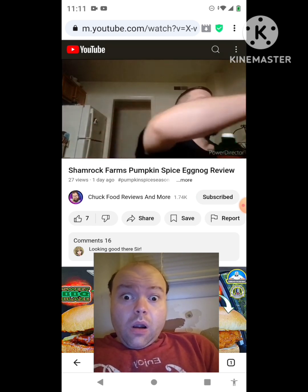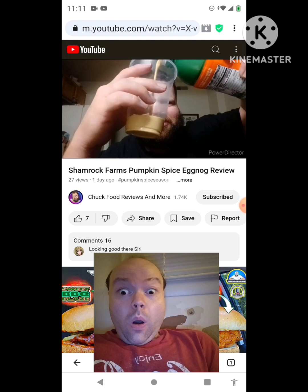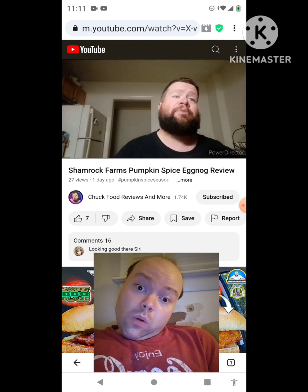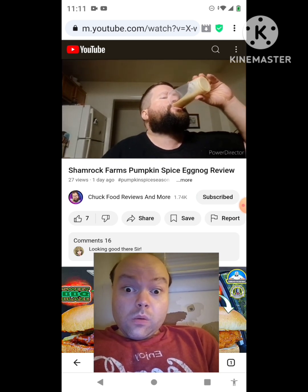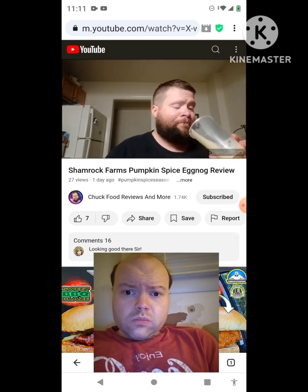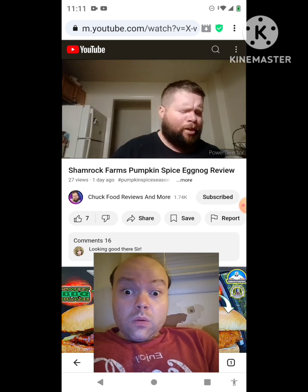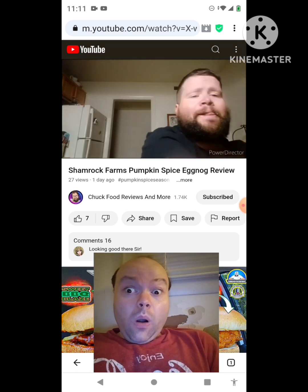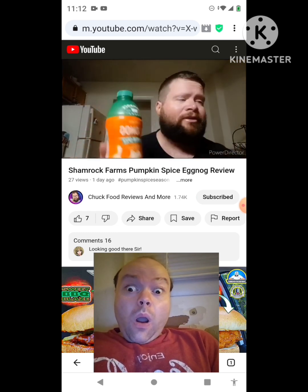Oh lord, here we go — we're about to get into it. Look at that, it's kind of nice. Yeah, it's a little thick — you can smell it. Wow, mmm. It has just enough pumpkin spice in the eggnog. Mmm, this is drinkable, really. Dude, you guys could use this as a creamer probably. Wow. I'm giving this a 9 out of 10. Pick it up — is that at Kroger? 9 out of 10, wow.